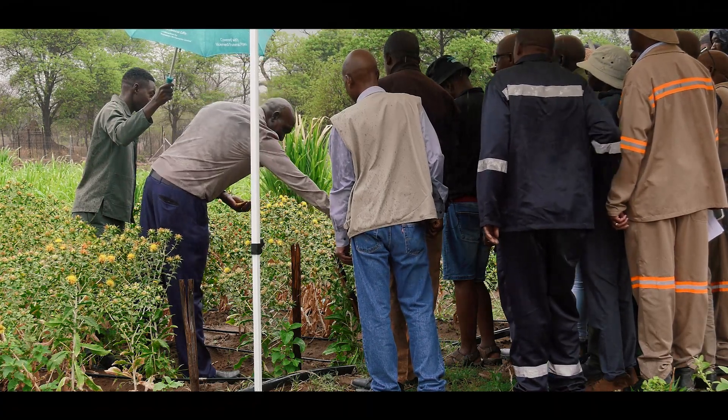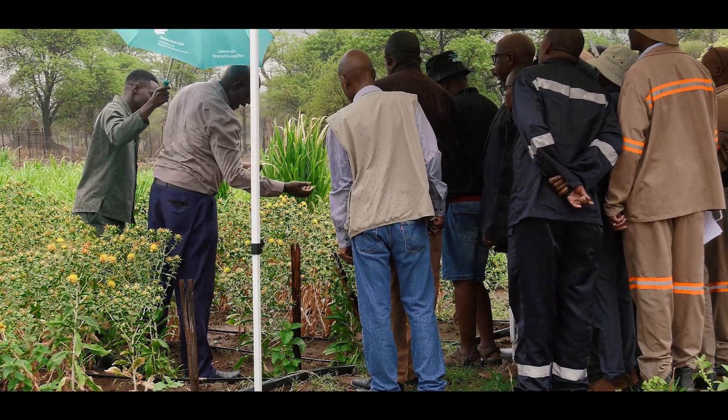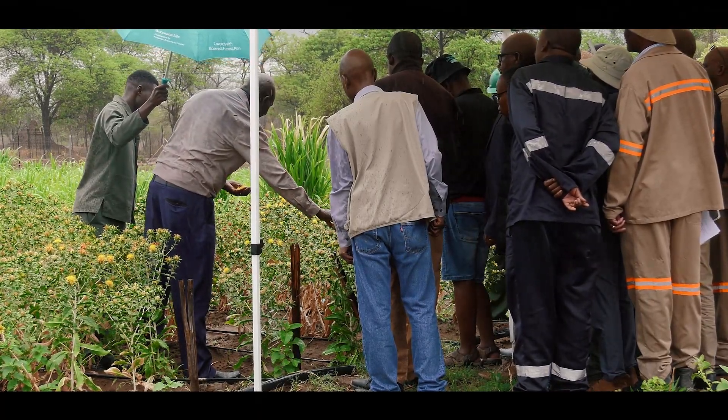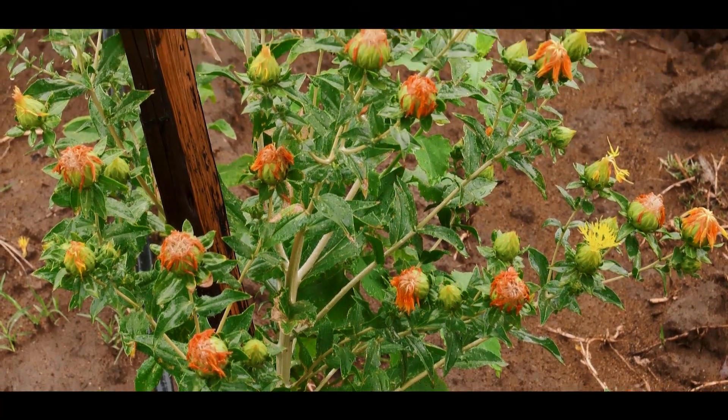What usually happens is that when it starts, the petals are yellow. As they stay a bit, they start turning red. Somebody may think this is a different cultivar — it's not. It's because of the colour change.